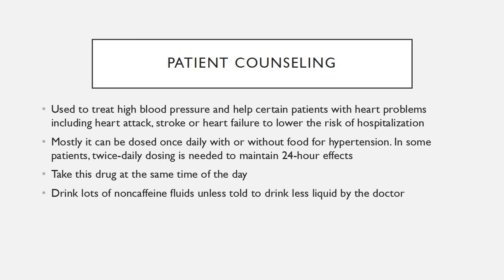So let's start off with patient counseling points. Enalapril is used to treat high blood pressure and help some patients with heart problems, including heart attack, stroke, or heart failure, to lower the risk of hospital admissions.